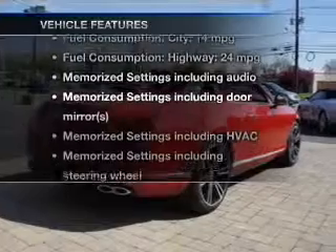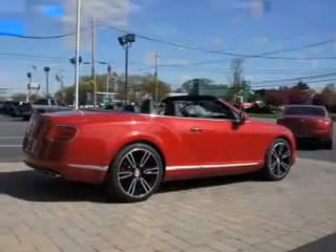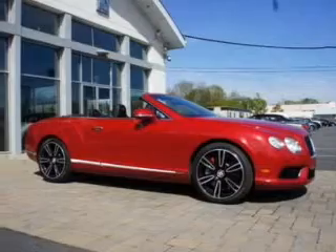With these notable features, you won't want to miss out on the opportunity to own this amazing ride. Leather seats, power door locks, power windows, cruise control, Bluetooth wireless, a DVD system, an AM-FM stereo.